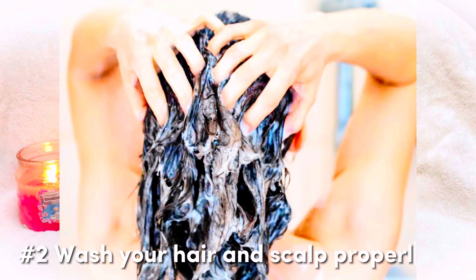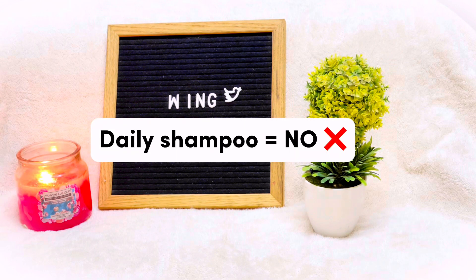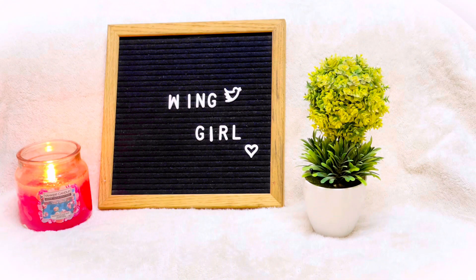Number two: wash your hair and scalp properly. You take a daily shower but you don't have to shampoo daily. You can wash your hair on alternate days, and on off days you can use dry shampoo to keep your scalp fresh.